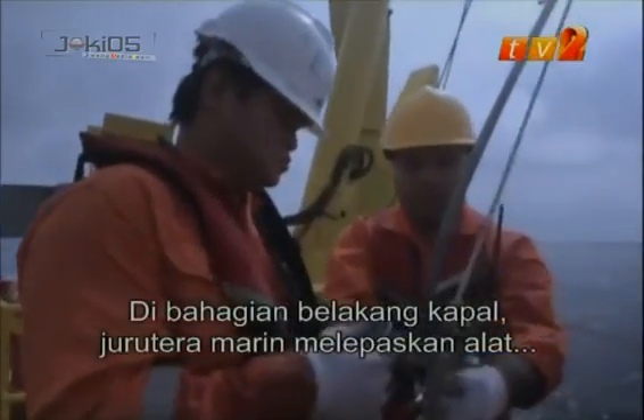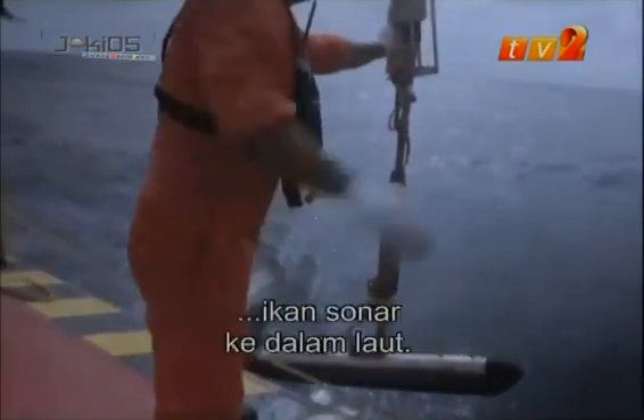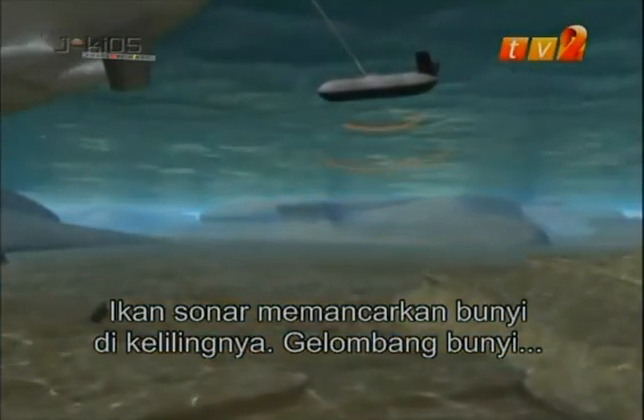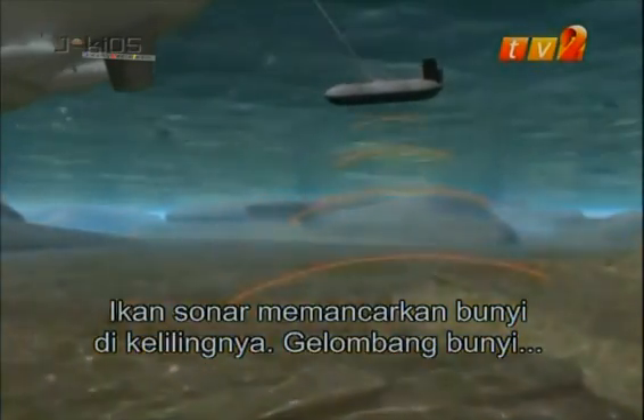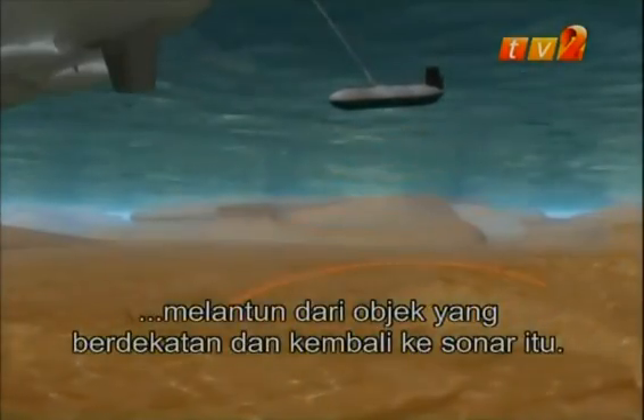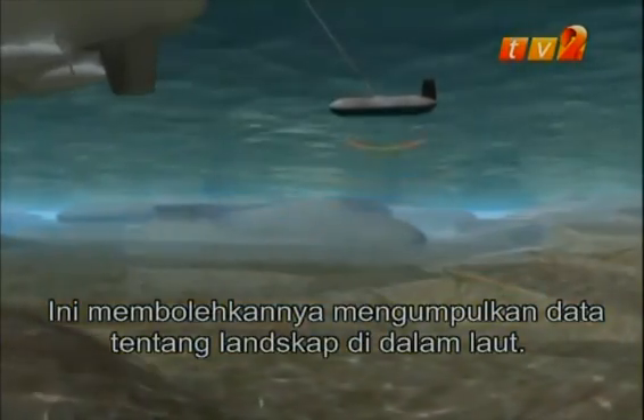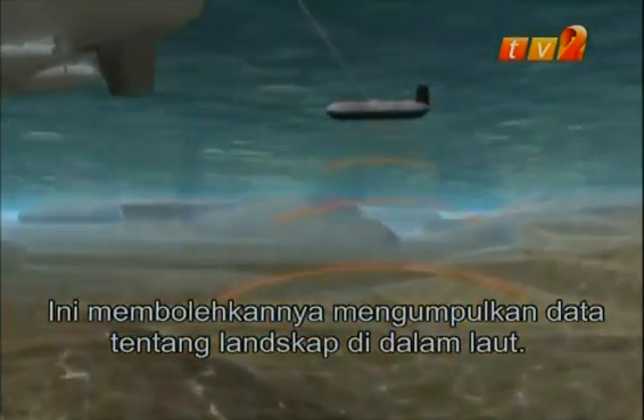At the rear of the ship, the marine engineers have been dropping a device known as a sonar fish into the water. The sonar fish works by emitting sound waves around it. The sound waves will bounce off nearby objects and reflect back onto the sonar, allowing it to compile data about the underwater landscape.